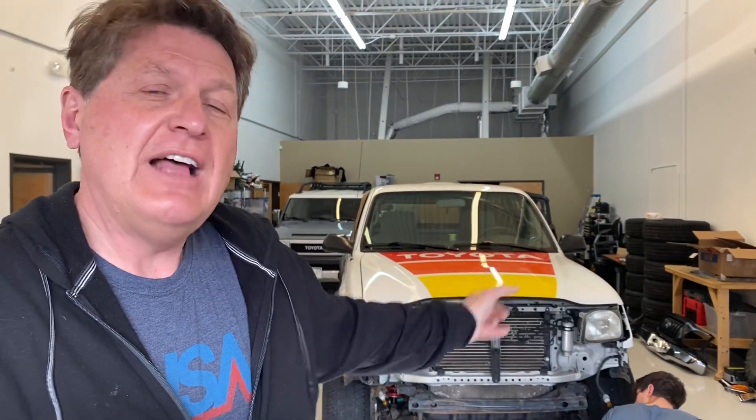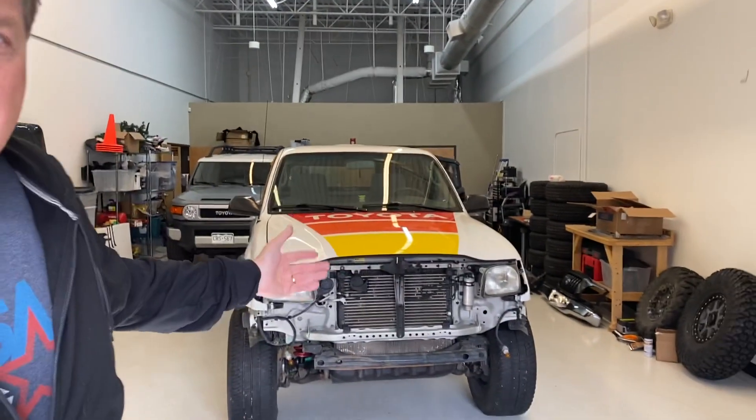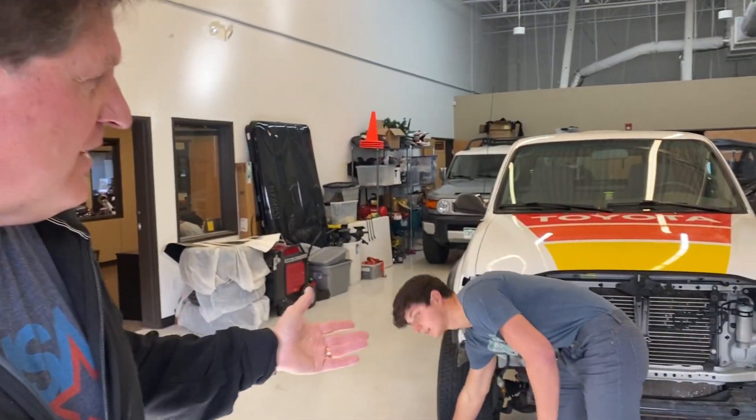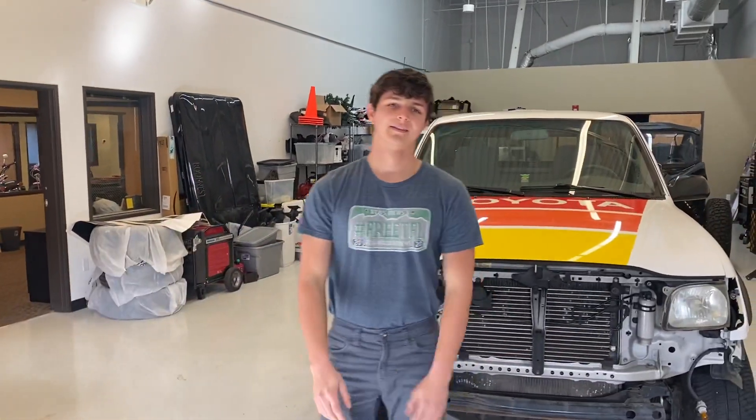Let's start with our favorite project — Baby Yoda. For those of you who aren't aware, over at TFL Classics we're building that classic Toyota pickup truck into the ultimate overlanding rig, and we're doing it for charity. This week we've done the most amazing transformation, so Case, why don't you walk the folks around and tell them what you've done.